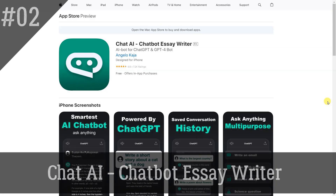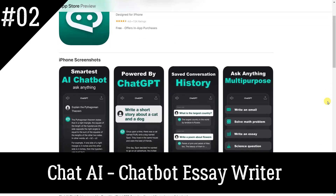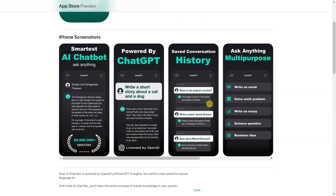Chat AI Chatbot Essay Writer. Chat AI Chatbot is powered by OpenAI's official GPT-3 engine, the world's most powerful natural language AI. With Chat AI Chatbot, you'll have the entire universe of human knowledge in your pocket.